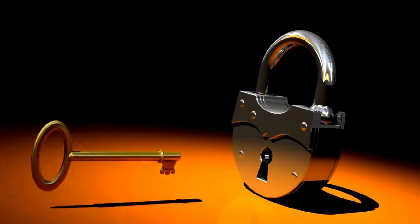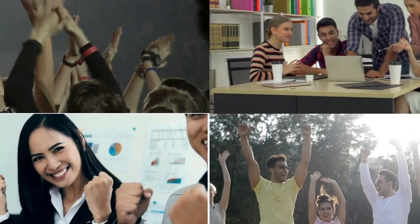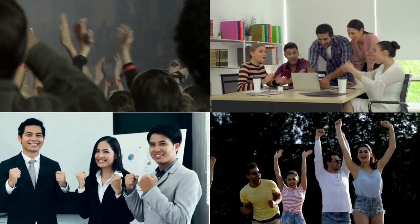The bottom line? Technical writing isn't just about words. It's about unlocking the full potential of awesome software. It's about turning everyone who touches your product into enthusiastic users, collaborators, and raving fans.